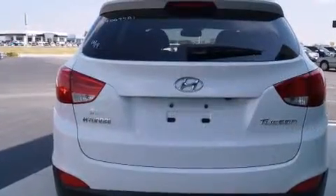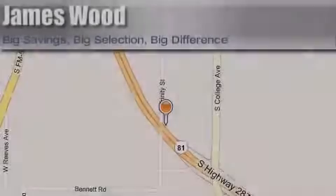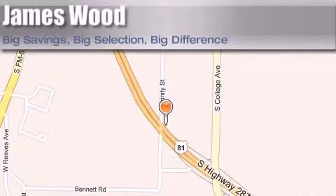This automobile won't last long at this price. Call and arrange a test drive now. James Wood Motors is located at 2111 U.S. Highway 287 South in Decatur. Our goal is to exceed all of your expectations to ensure that you'll return for future visits.